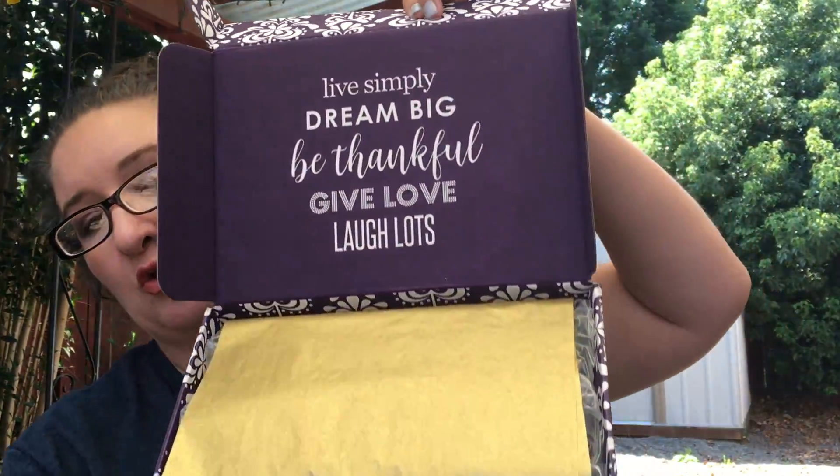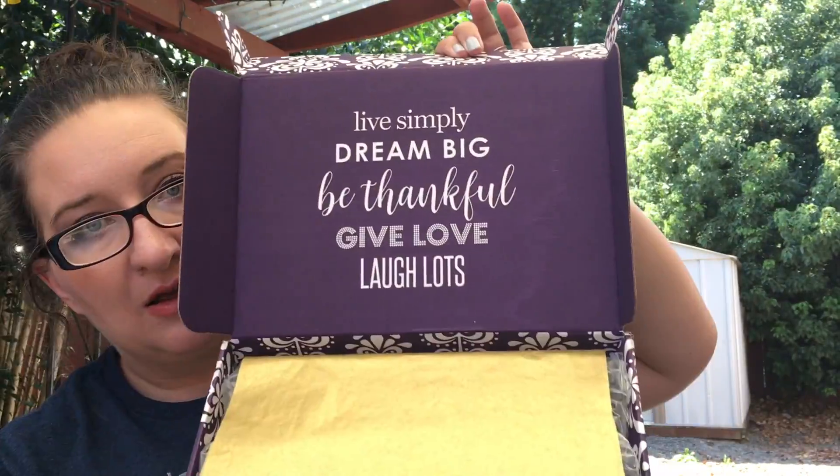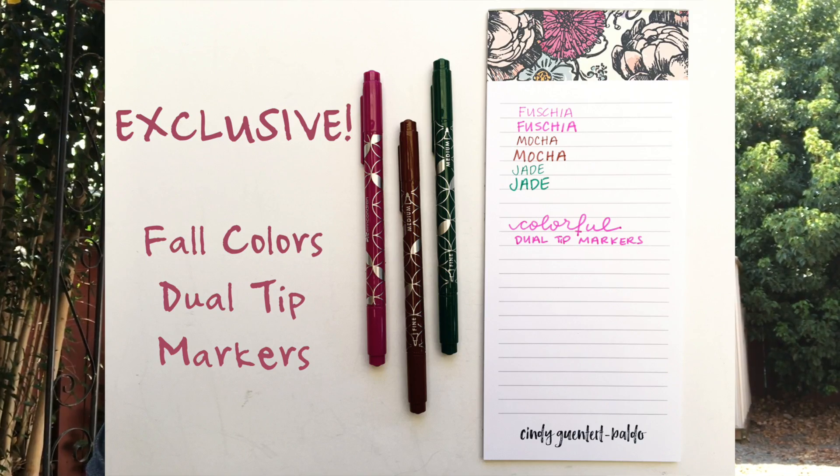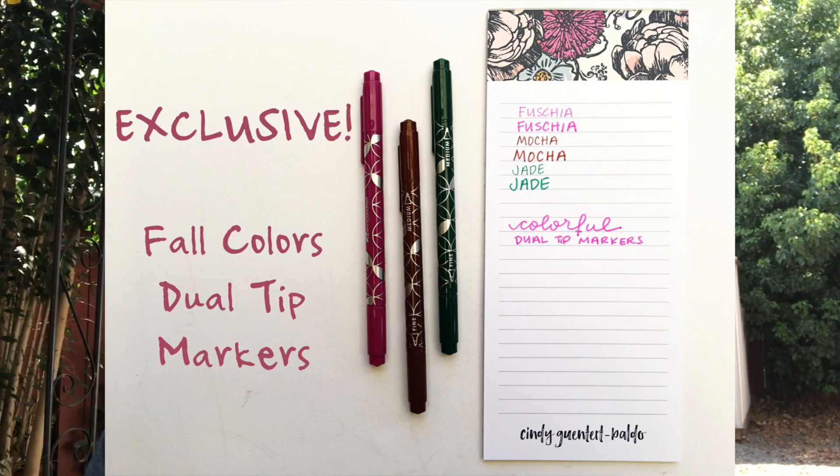The inside has gold paper and a nice little saying. It came with a coupon for $10 off a life planner, teacher planner, wedding planner, or any of the coiled books they sell. There's nice bubble wrap on the inside. We have some dual tip markers that I really like in fall colors: fuchsia, jade, and mocha. I will test these on a different video.